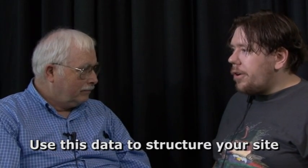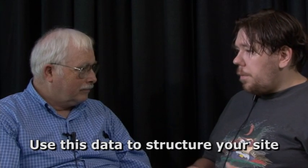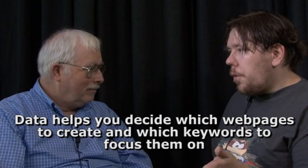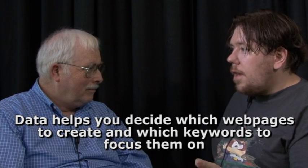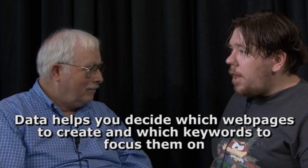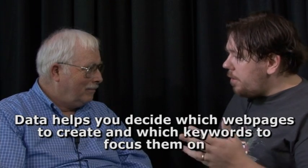And you can use that to structure your site. We should use these terms on some of our core pages, or we should bucket these three, four, five related keywords on one page, because they're really relevant — they mean the same thing — and we feel we can rank for it. So it's giving you the idea of should I make that page or should I not? It helps you determine what to focus that page on and where to put it in your site structure.